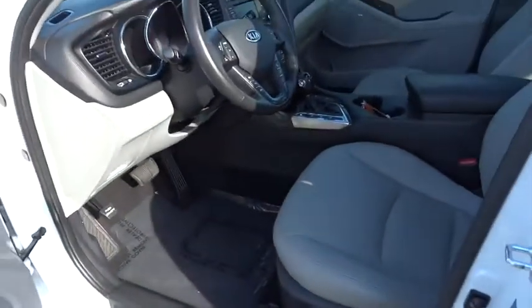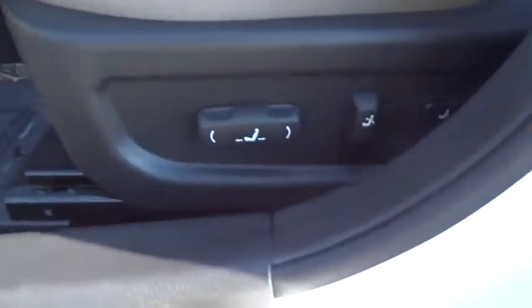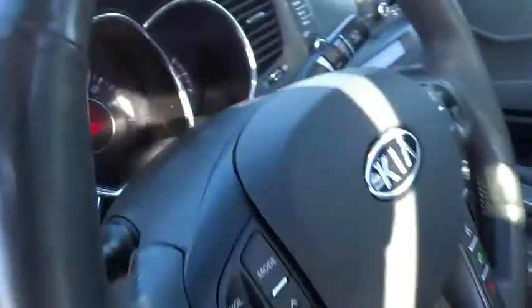Aluminum wheels, keyless entry, FWD, AM-FM stereo radio, auto-off headlights, universal garage door opener, premium sound system, rear defrost.